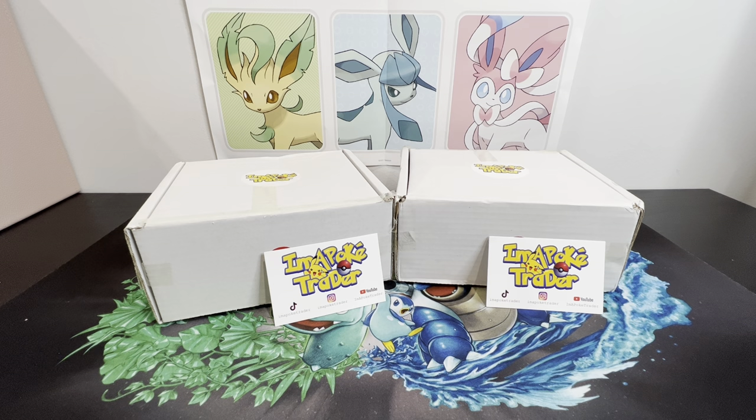Hi everyone, I'm back again for another mystery box. I was very excited when I got contacted to try out I'm a Poke Trader mystery box. I found them on Instagram and said I would love to try them. They are a UK company - I'm not affiliated - and I'm located in Australia, but I'm always willing to give everyone a chance.